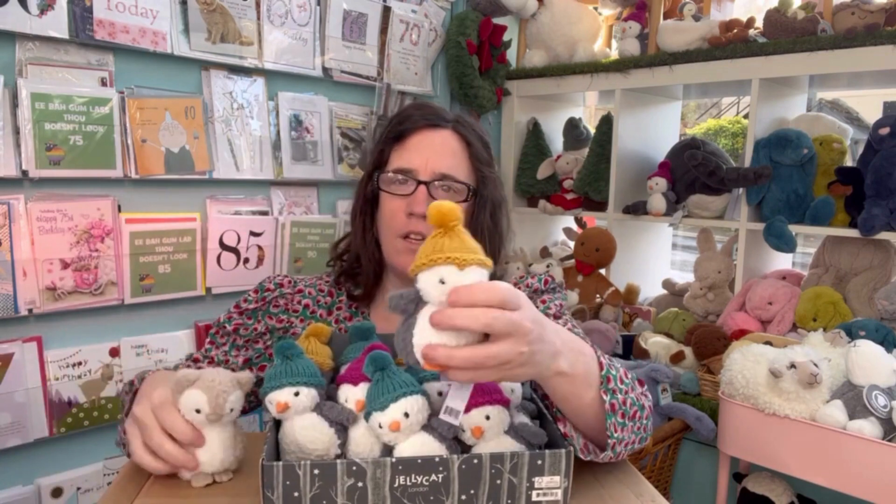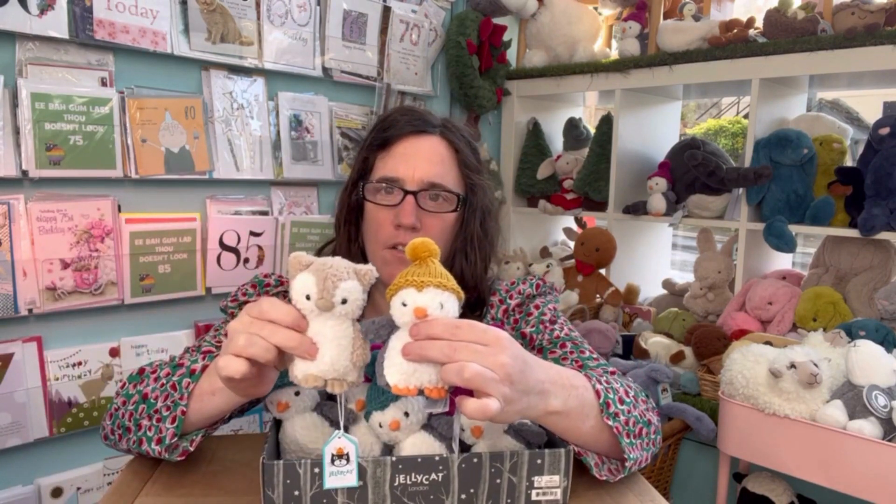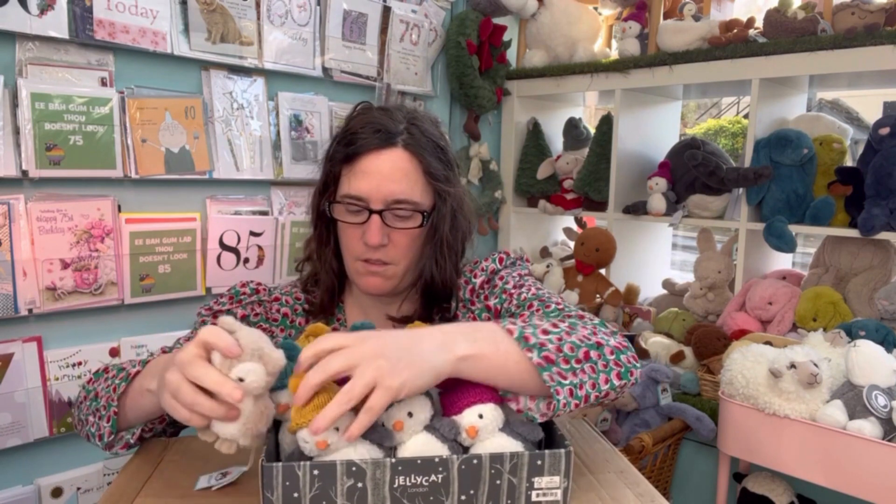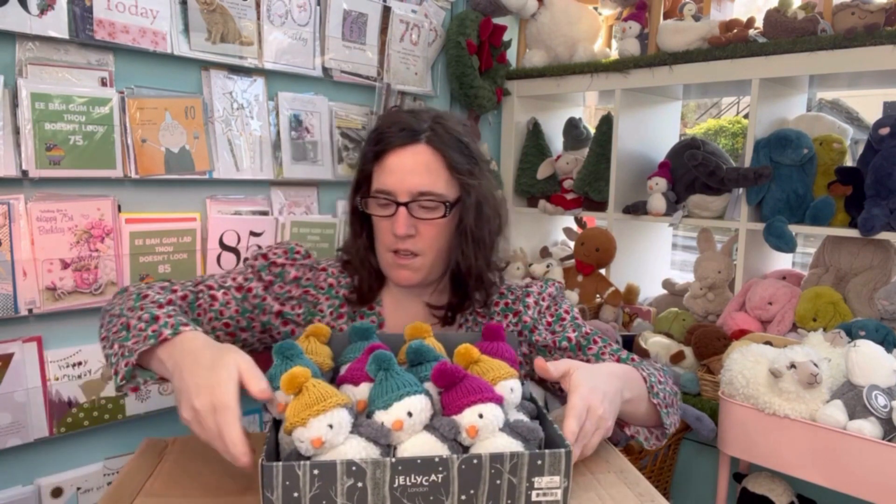They are the same size as our other Wees — so this is the Wee Owl. And now we'll get them open in the box.